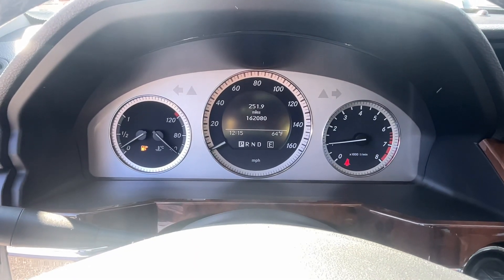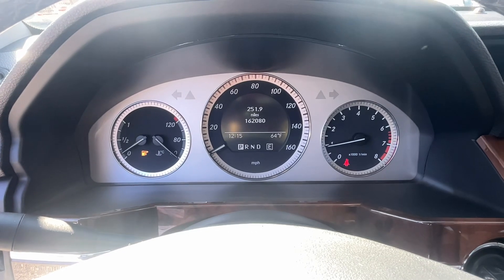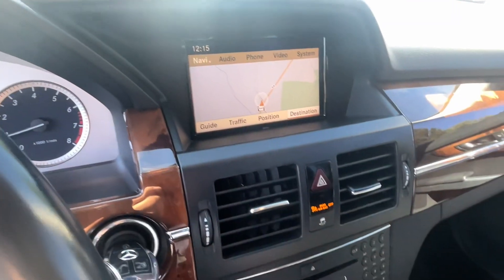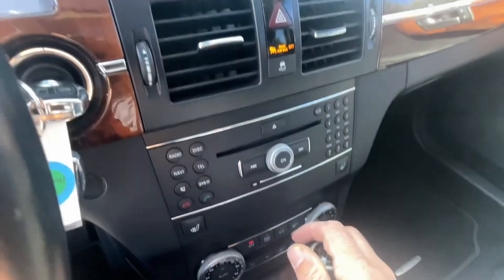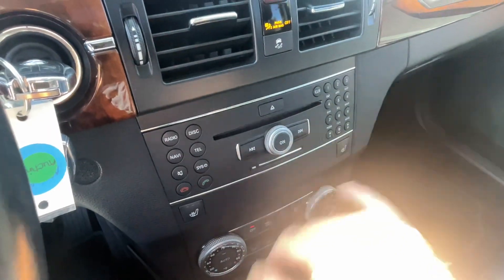The only light you're going to see is it's a little low on gas — we're going to get that taken care of. There's your navigation, and you've got a backup camera, radio controls, heated seats, and climate controls.